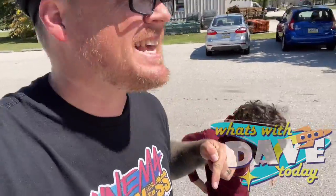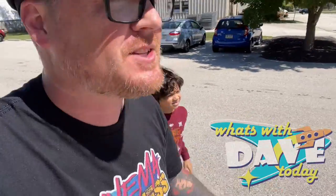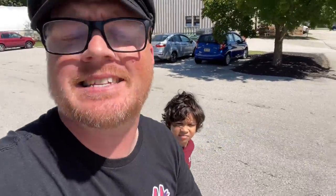Hey everybody, this video brings us back out to the 422 Business Center because this place is a treasure trove of the weird and bizarre and just weird oddities in general. Happy Friday to all of you guys. Hope you guys are having a fantastic Friday, getting ready for your weekend. So again, we're back out here at the 422 Business Center.